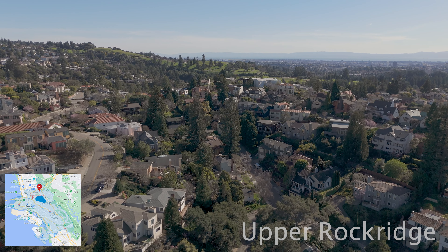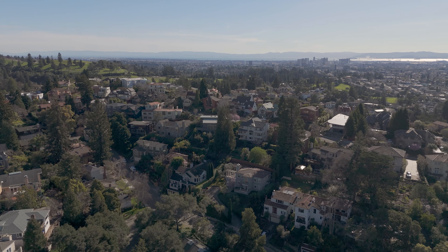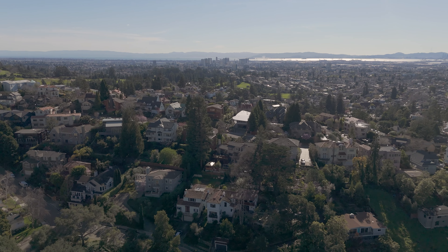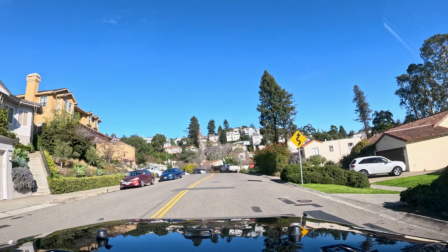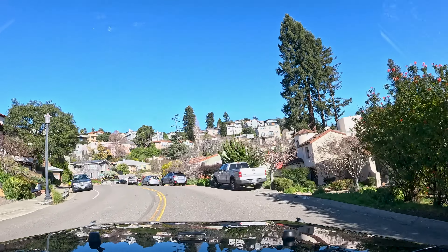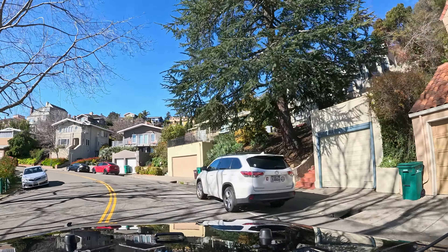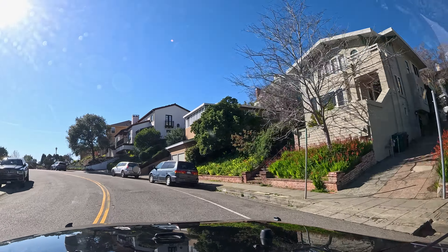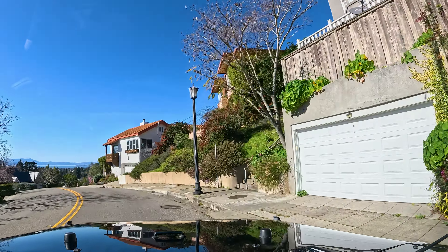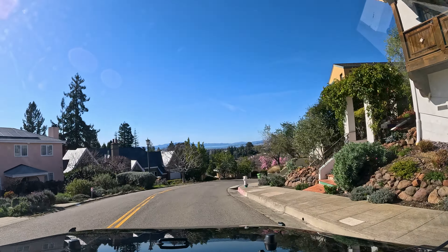Number four, Upper Rock Ridge. Upper Rock Ridge is conveniently located close to multiple highways, a BART station, and College Avenue, which has a nice variety of coffee shops, restaurants, and other city amenities. It has slow streets with sidewalks and well-maintained, manicured lawns. The homes here are luxurious, and many of them have large decks and windows that take advantage of the incredible views.